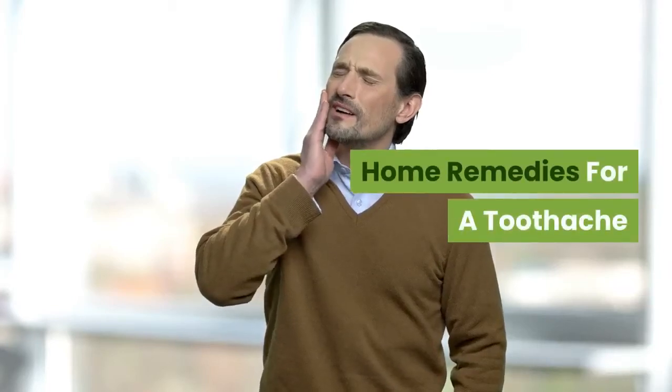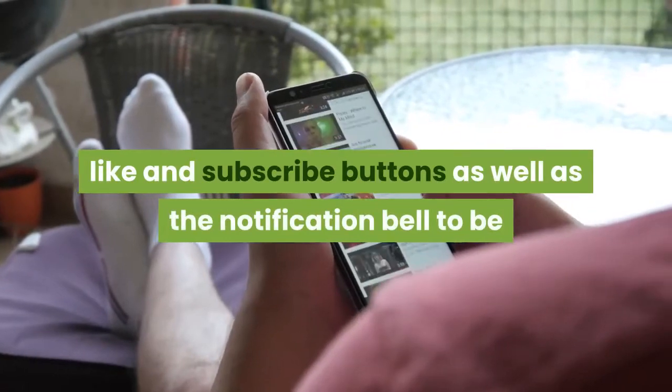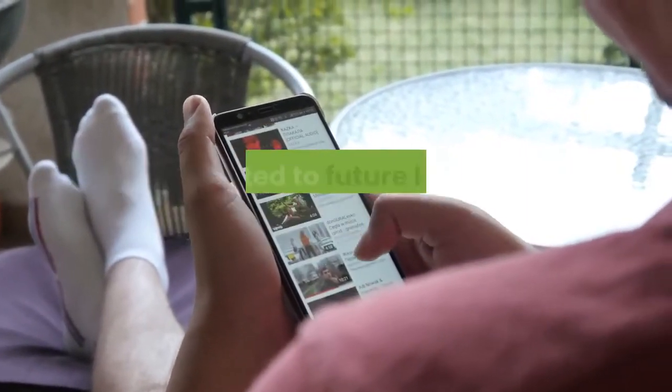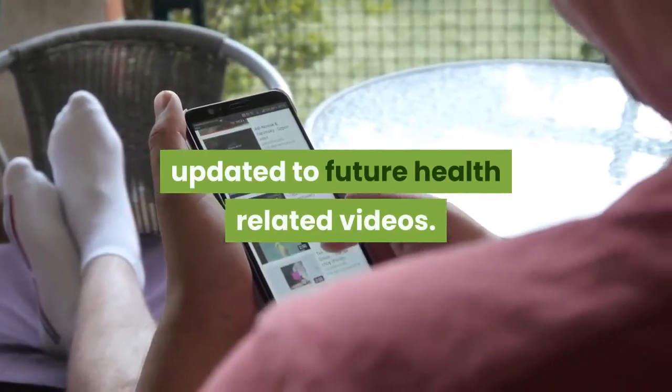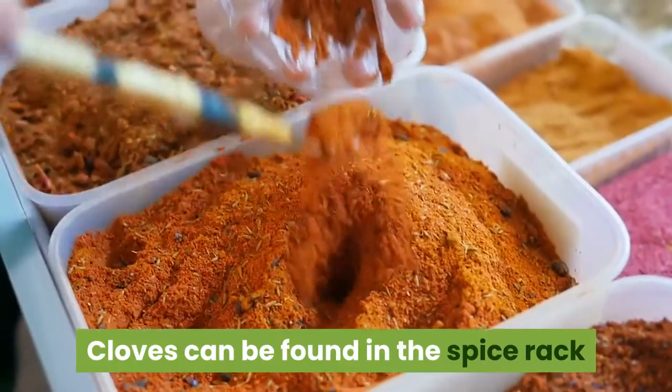Home remedies for a toothache. Before we begin, please don't forget to hit the like and subscribe buttons as well as the notification bell to be updated on future health-related videos. Now let's start — cloves. Cloves can be found